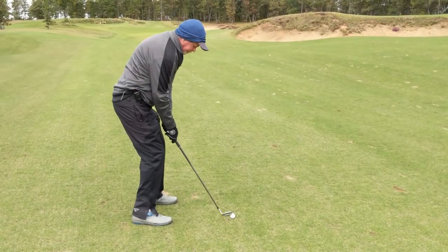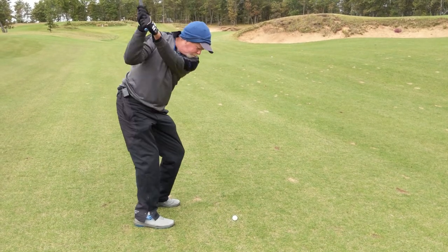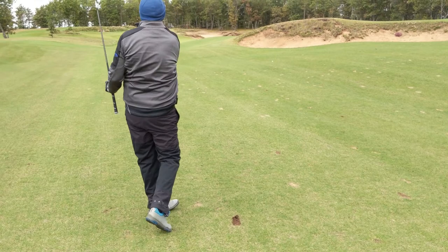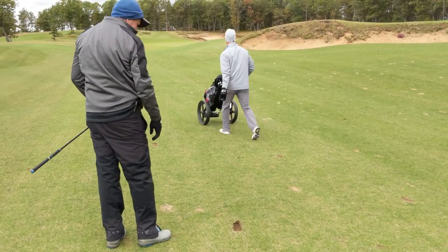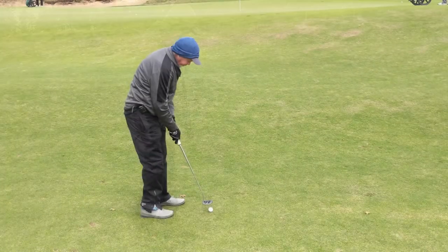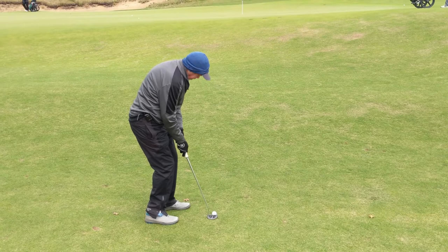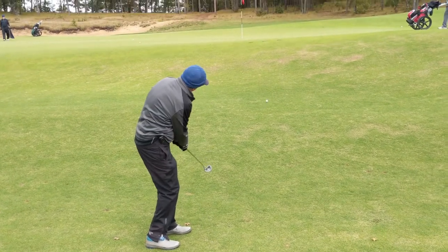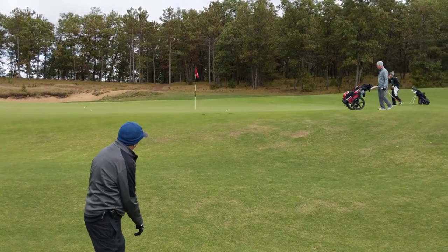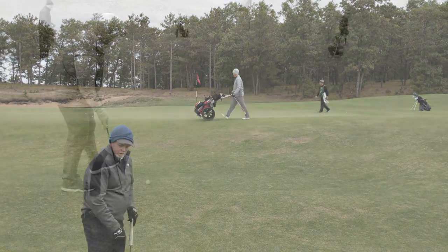Cory's got 105 in, gap wedge. Pulled it left — should be on the green, well maybe not. Cory missed the green a little bit left, went down the slope. He's got about 15 yards of collar up the hill over the sprinkler head. Not bad.